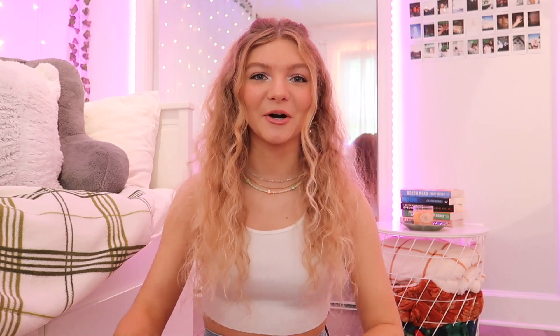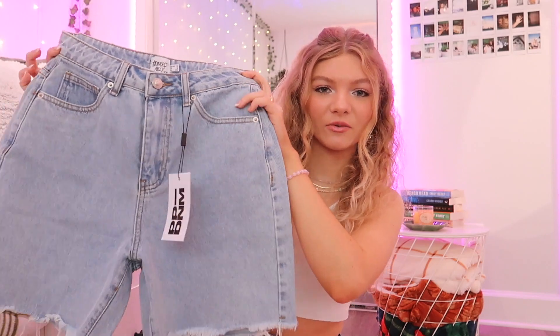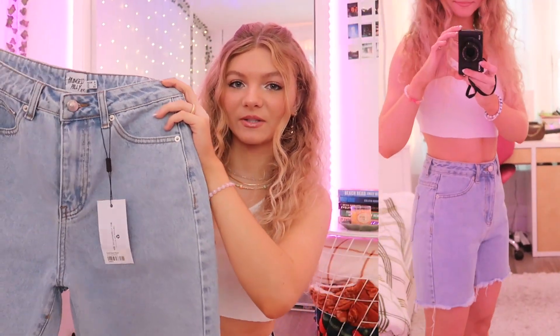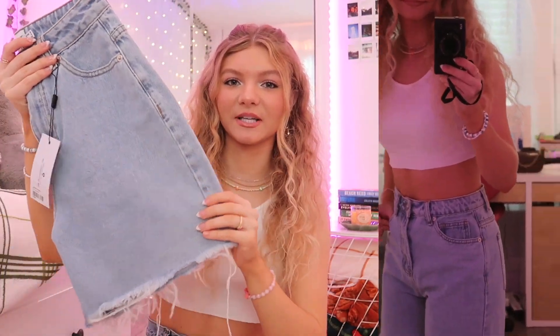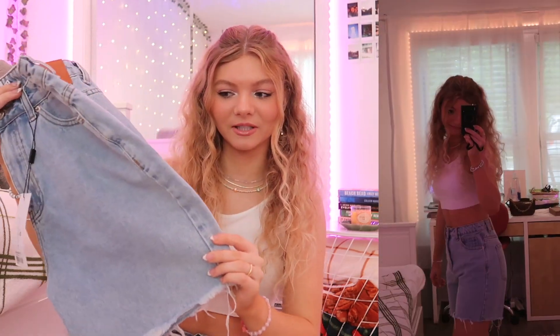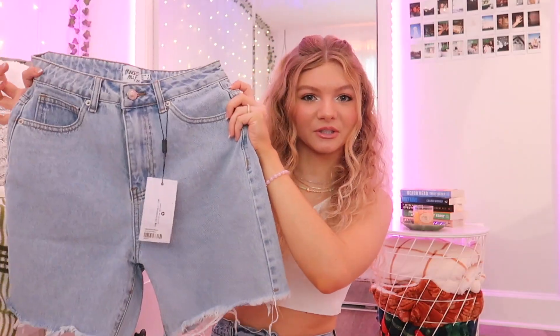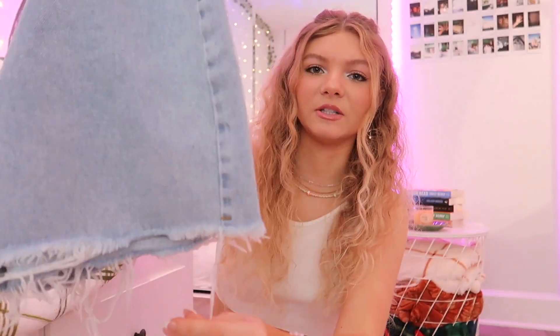What would a summer haul be without a pair of denim shorts? I love Princess Polly shorts, so I got another pair because their denim is so good and I love the way their shorts fit. These are on the longer side — kind of like Bermuda shorts — and I actually wear my longer shorts a lot more than my shorter ones. At the bottom you can see it's frayed with a raw hem, which I really like. These are just such a staple.